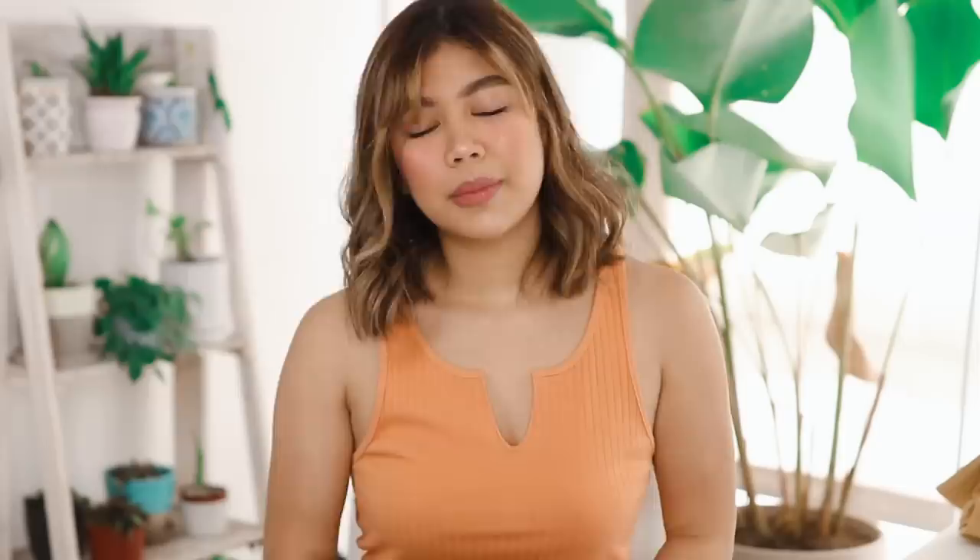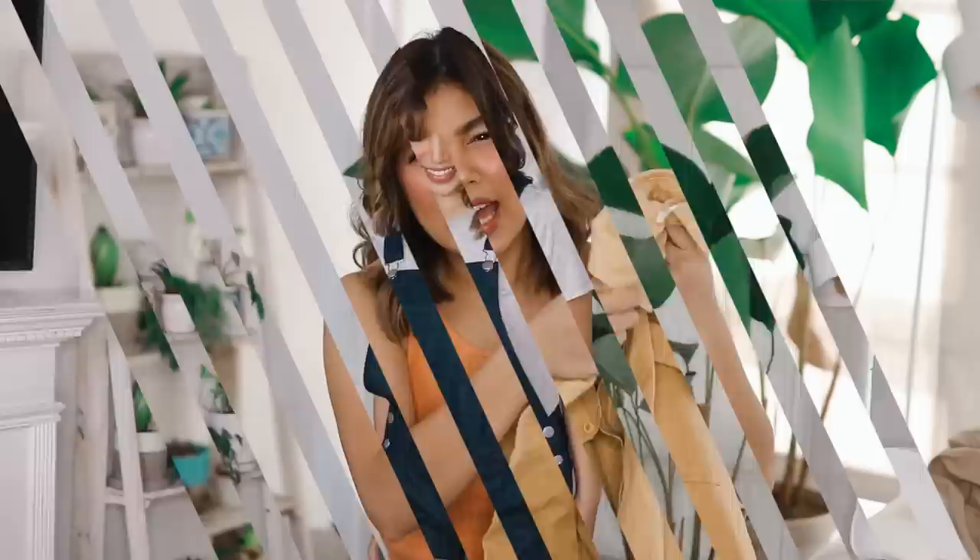We're down to our last few outfits. This next outfit was inspired by Eleven in season 2. She was wearing denim overalls, but I was like, it's too hot in the Philippines, so I got the shorts version of those. These are really, really cute. For the inside of this, I just got a basic gray t-shirt.